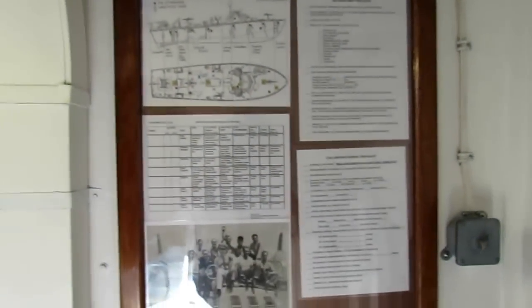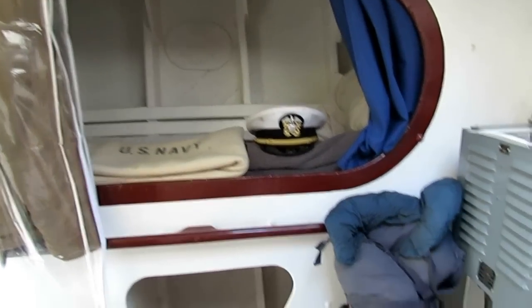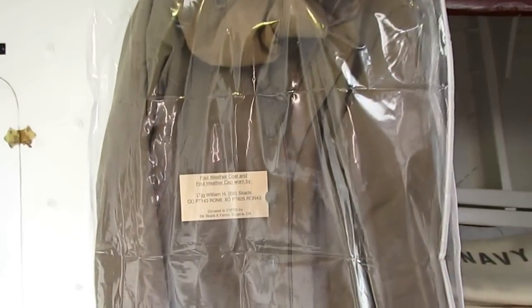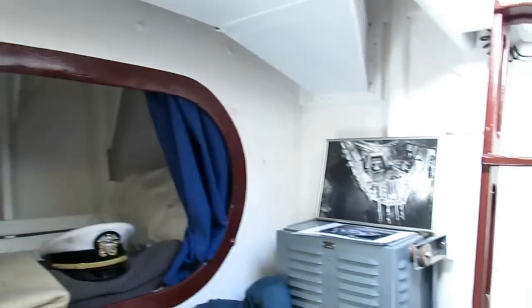This is the watch quarter station bill. The executive officer's bunk is here. This is the radar power supply. This is Bill Skates' foul weather jacket from PT 625 and PT 143. The XO's bunk is here.